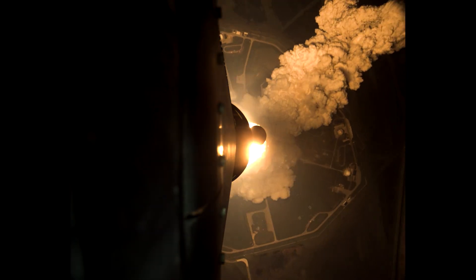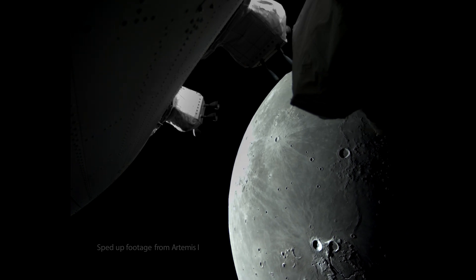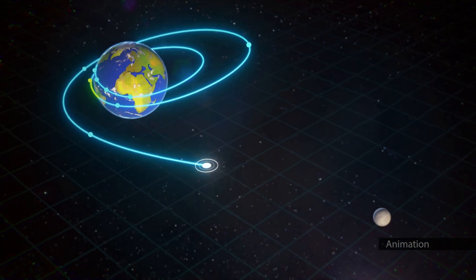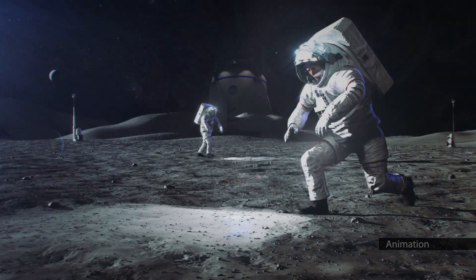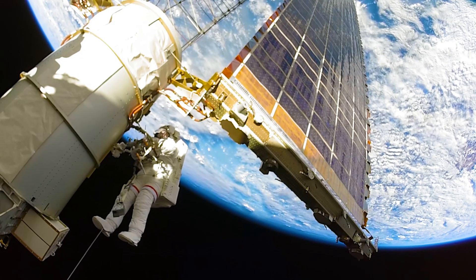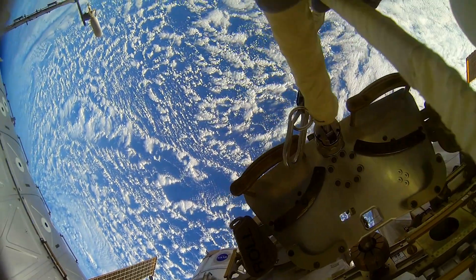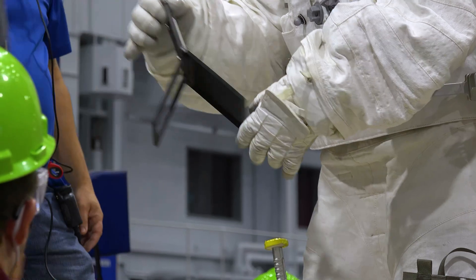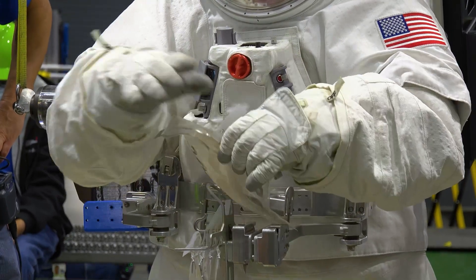NASA's Artemis missions will bring astronauts back to the moon for the first time since the Apollo era. The missions build on more than 50 years of space exploration experience, using new, innovative technologies to explore more of the lunar surface than ever before. It's important that Artemis astronauts have a spacesuit that is up for the task. Spacesuits need to protect astronauts from extreme temperatures and pressures, provide critical life support, and be functional to wear and work in. The gloves of spacesuits require particular attention, as astronauts need to use their hands and bend their fingers to complete tasks like collecting lunar samples.